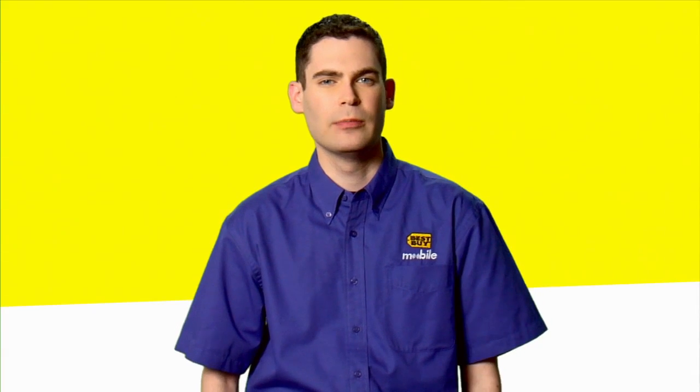Hi, I'm Dave from Best Buy in Union Square, Manhattan, and I'm going to explain today a little bit about how the Android phones can sync with all your Google services to really integrate your wireless life and carry it around in your pocket on your phone.